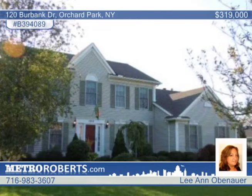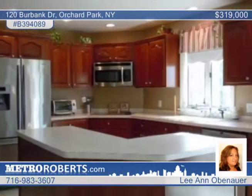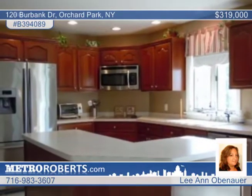Well taken care of, this Woodridge-built colonial will impress with features such as a custom kitchen with cherry cabinets, new stainless steel refrigerator and dishwasher, a large family room with cherry floors and a fireplace.